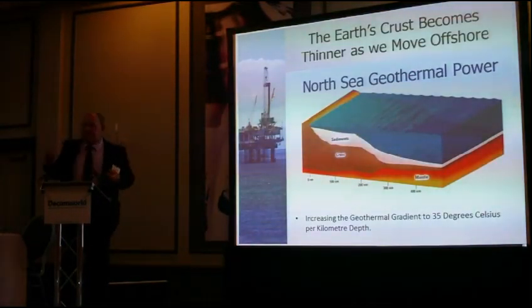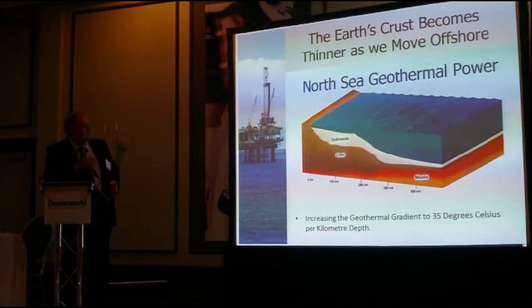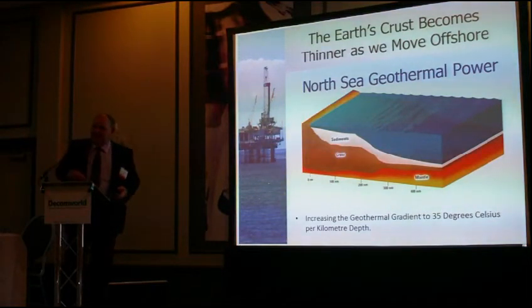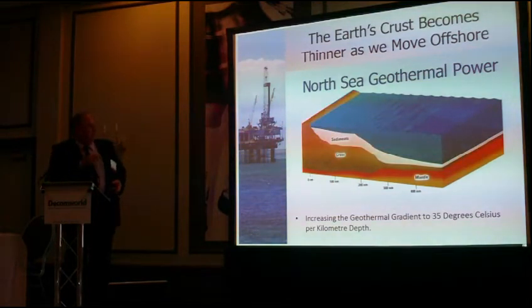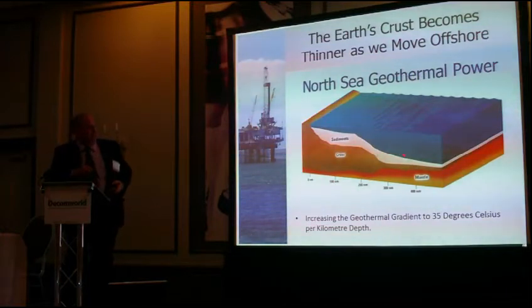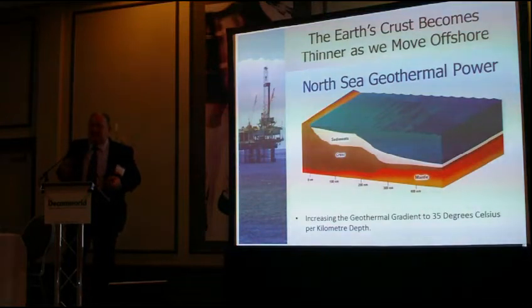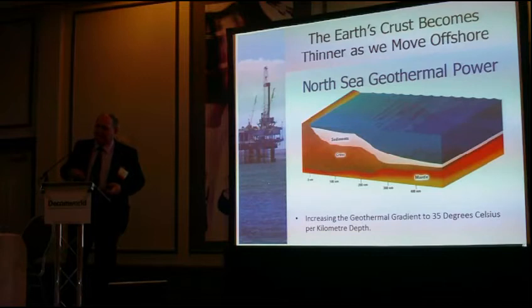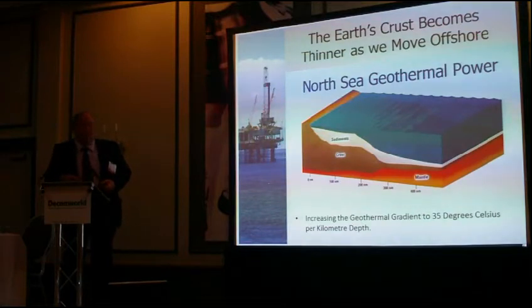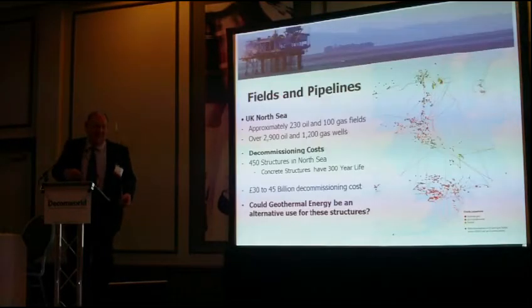Why North Sea geothermal? If you imagine Scotland like an iceberg floating on the magma, where you have the mountain ranges, you have a very large mass going down into the magma. But as you go offshore into deeper water, the crust gets thinner and the magma comes up, giving a relatively thinner crust. The reason geothermal hasn't been developed in the UK is that you have to drill a long way down — we're not near any fault lines. But in the North Sea, there are very high temperatures that can be tested easily.